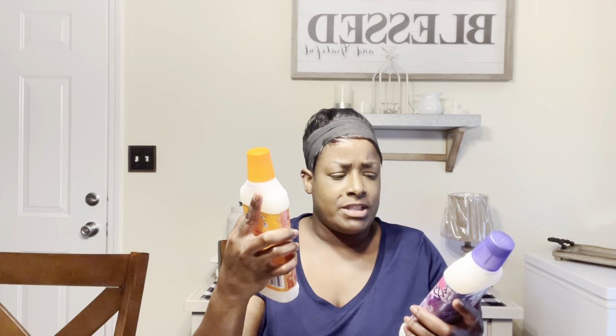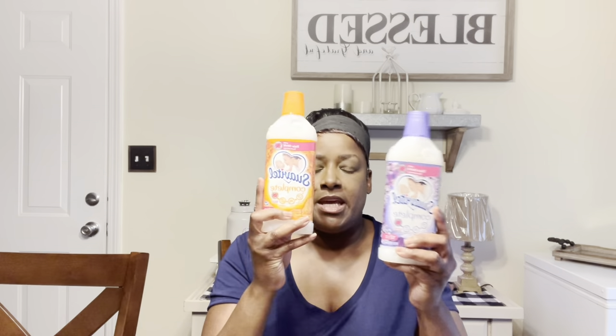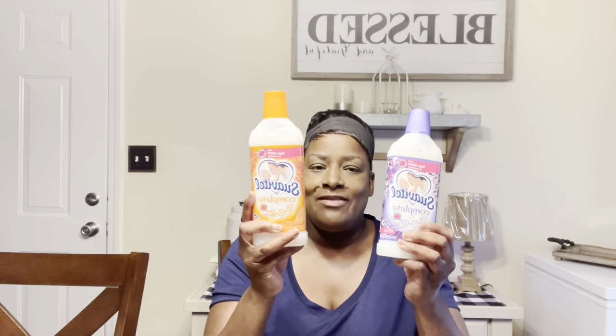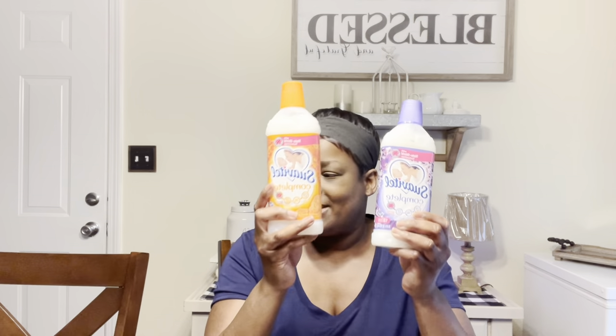Next are two Swivel Complete fabric softener products with stain shield technology. Every time I get ready to wash the bed sheets, I use the whole bottle in the rinse cycle. It smells really really good. I get these from Dollar Tree.